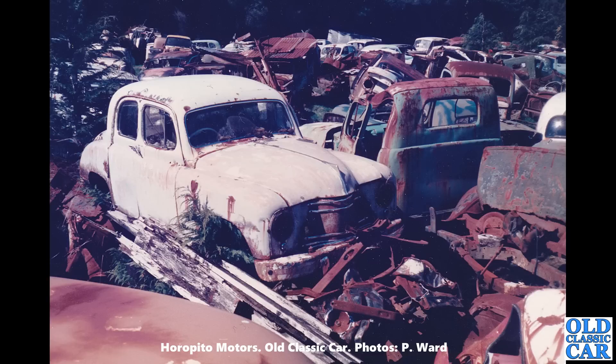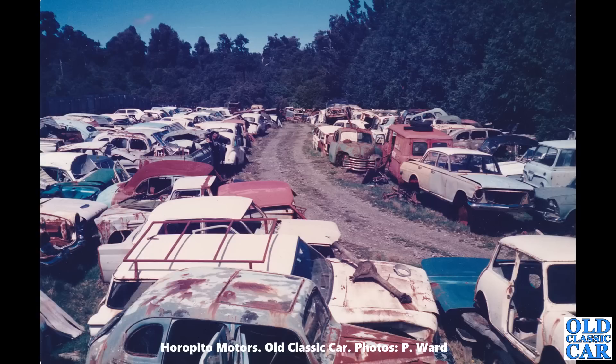Next up at Horopito Motors we have a Singer — this is an SM 1500, a pre-facelift car. Throughout this collection you'll see many photos of old Singer cars; I very rarely come across contemporary photos of these SM 1500s. To see all the Singers in this scrapyard is just incredible. You've got Vauxhall Victors on the right, a PB Cresta, a little van, and what I think is a Chevy front end — all sorts of old cars.